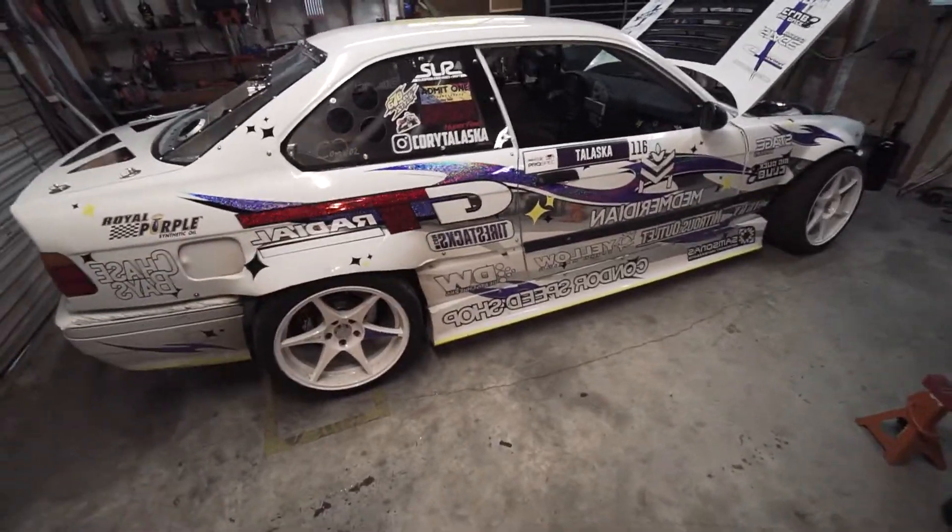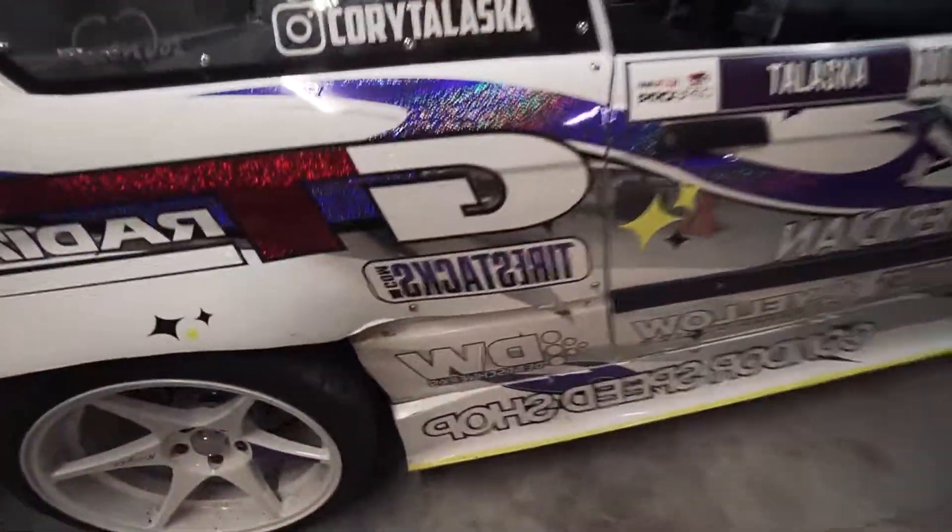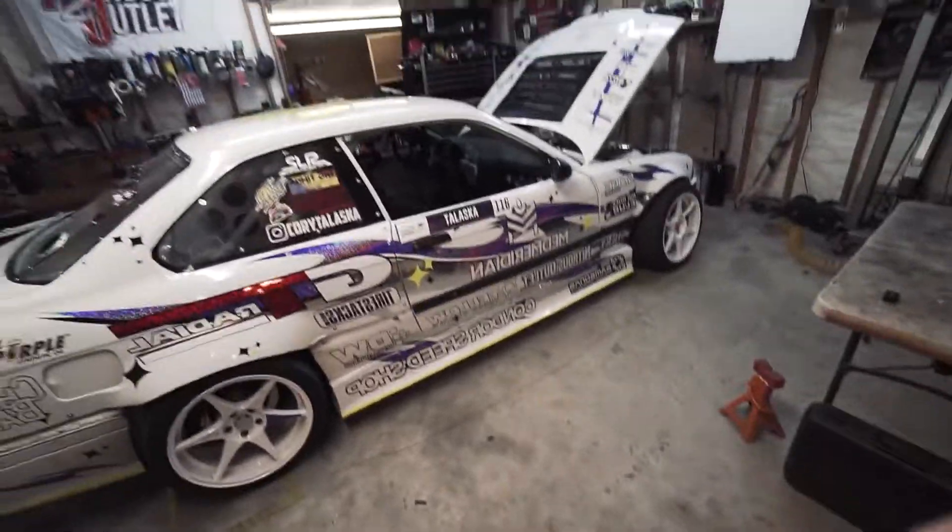This is the E36 Pro Spec car for this year. We are running GT Radial tires, which is the spec tire for the series. Everything's being handled by Frank at Tire Stacks — he's taking care of all the tires for all the Pro Spec guys and some of the Pro guys at these events. They've got four tire machines, they crank it out. They had over a thousand tires delivered to Round 1 — they unloaded them all day Wednesday. Absolutely nuts.